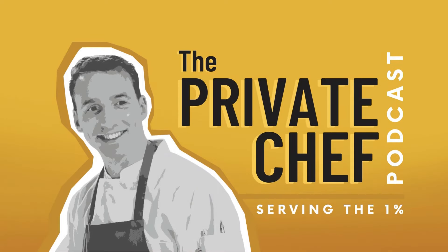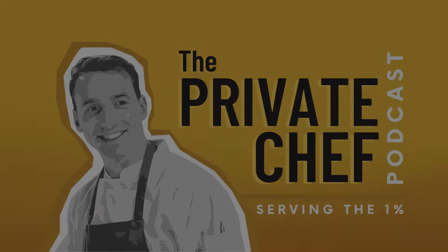Welcome to the Private Chef Podcast, serving the 1%. I'm your host, Hannes Hennig. On our show we speak to the best chefs about how they honed in on their skills to excel in the industry and what it takes to work as a private chef for some of the most exclusive clients in the world. Welcome back. Today our guest is Sean Paul Kirolis, co-founder and CEO of FarmShelf.